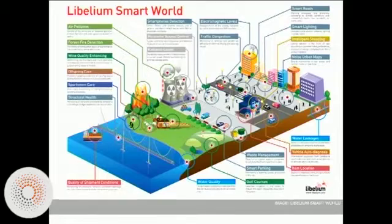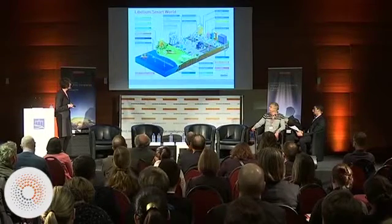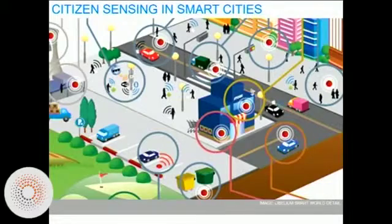Smart cities are often featured like this — a kind of overarching diagram of the ways in which sensors and the Internet of Things will help to improve urban functions. Here you see a map from Labellium, which is a Spanish tech company, covering everything from smart energy to smart grids for traffic and congestion to noise maps and more. One area of particular interest for us is air pollution sensing, and in these visions, citizens are an important part of how smart cities are meant to function.